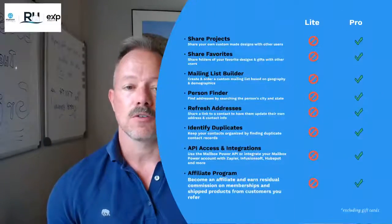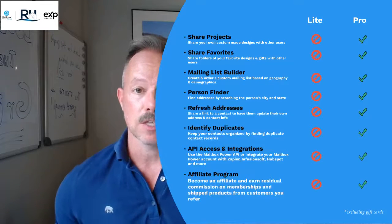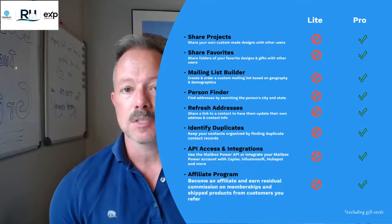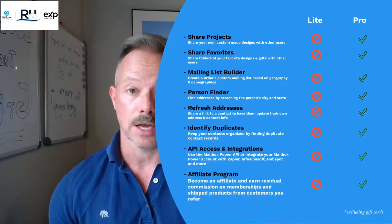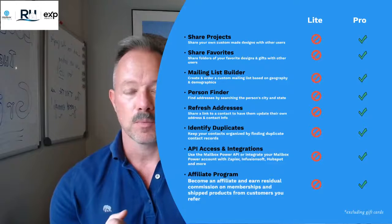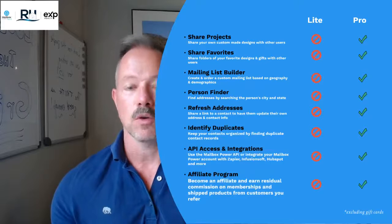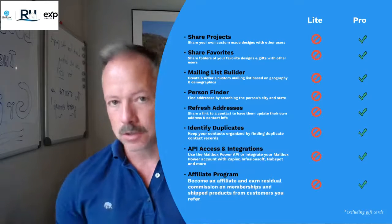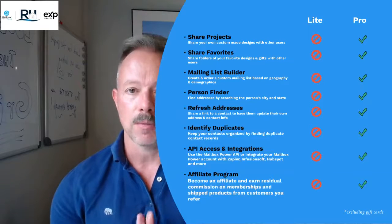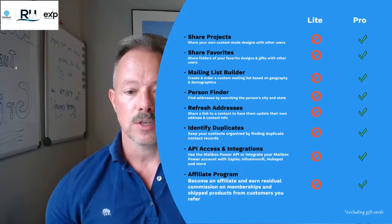Here are some of the features included with the pro membership. You can share projects and favorites — if you have a team with custom designs you want to share, you can do that. There's a mailing list builder, which is how you can get very specific and granular when prospecting for new clients. You can filter down to estimated credit rating, loan-to-value ratio within a property, estimated net worth. So you can find the people you want to reach out to — renters, homeowners, or people who've moved into the neighborhood within the last 30 days. It's a very powerful and affordable system.